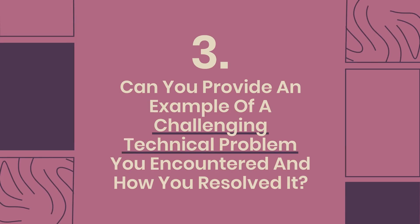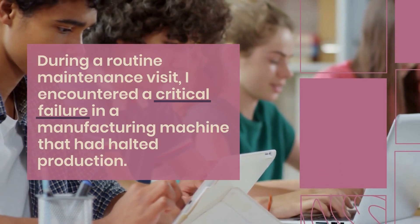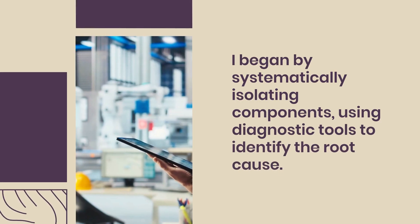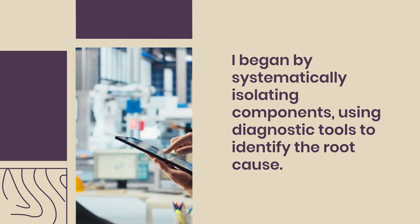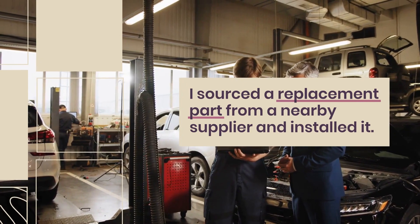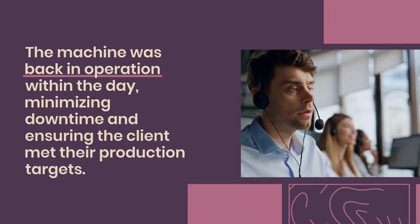Question 3: Can you provide an example of a challenging technical problem you encountered and how you resolved it? During a routine maintenance visit, I encountered a critical failure in a manufacturing machine that had halted production. The error codes were vague, and the machine's manual did not provide clarity. I began by systematically isolating components, using diagnostic tools to identify the root cause. After several hours, I discovered a faulty sensor affecting the machine's operation. I sourced a replacement part from a nearby supplier, installed it, and the machine was back in operation within the day, minimizing downtime.